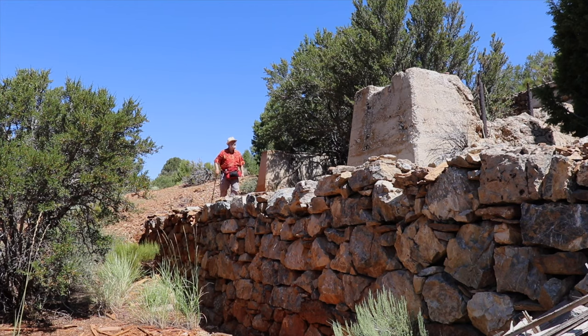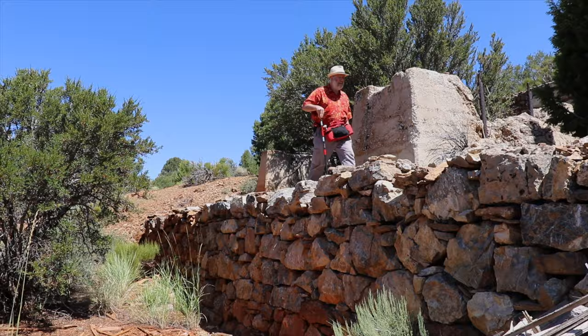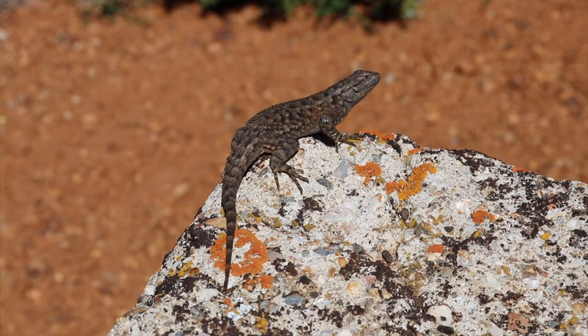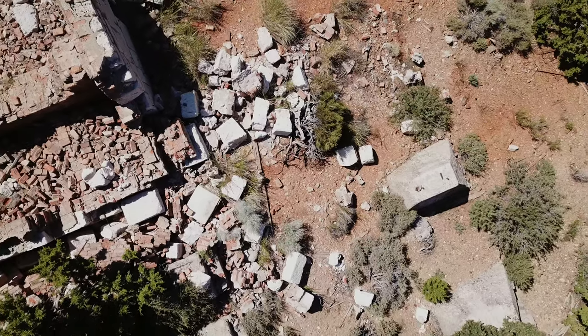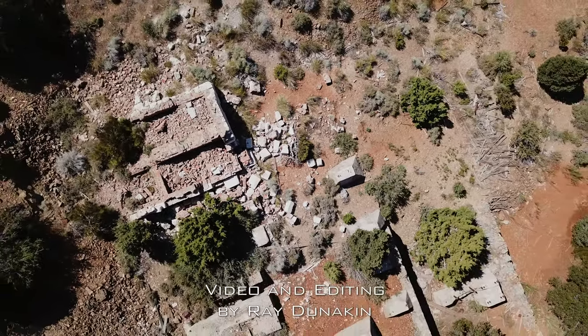I enjoy walking among the ruins and trying to imagine what the original structure looked like. The once busy mill site is now home to lizards and other wildlife. Juniper trees and pinyon pines are gradually reclaiming the mill site.